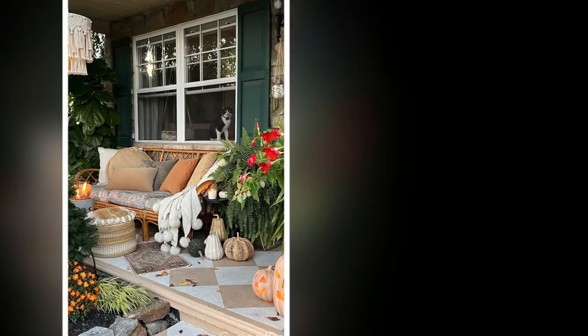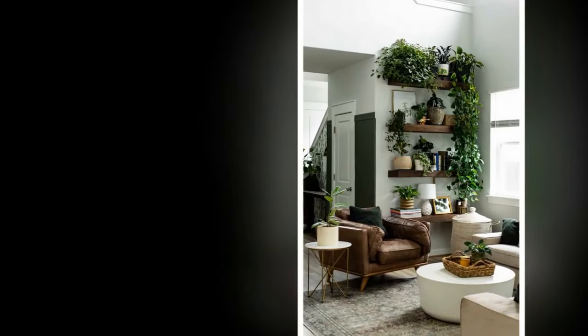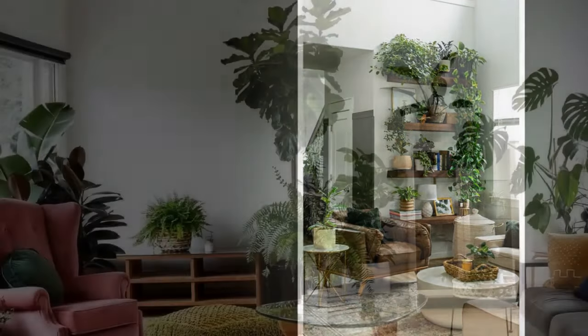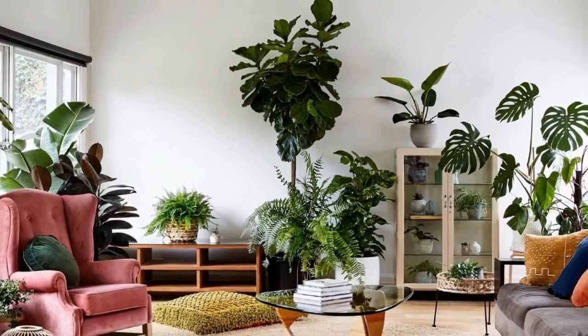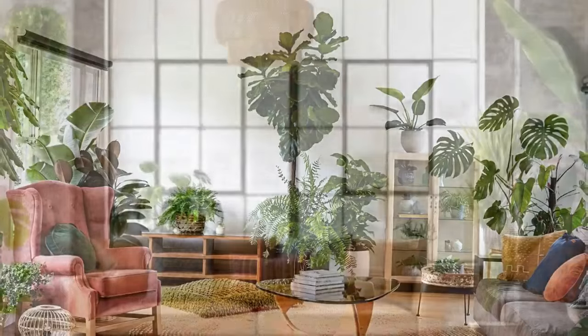Four: Keep it balanced. Balance is essential in minimalist design. Avoid overcrowding the space with too many plants. Instead, choose a few well-placed, high-quality plants that can make a statement. This approach ensures that the room remains airy and uncluttered while still benefiting from the natural beauty of plants.